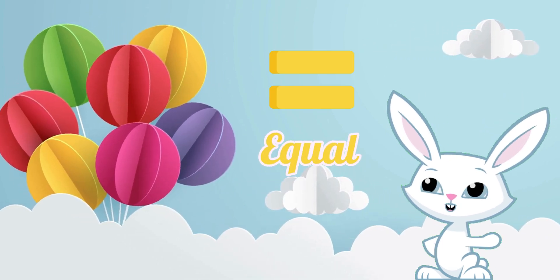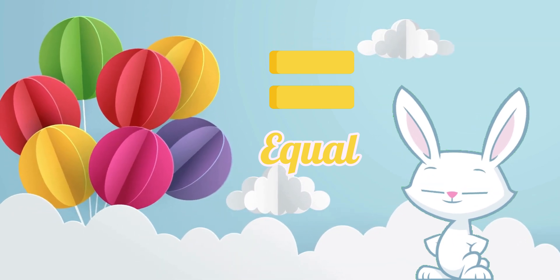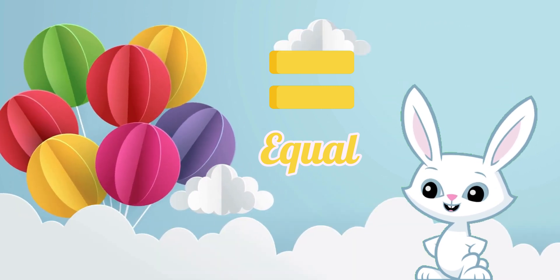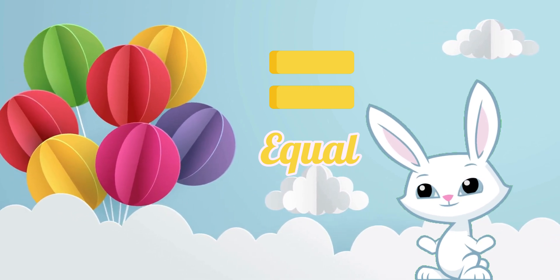Say hello to the equal sign. Can you say equal? Fantastic! The equal sign is like a balance scale, showing us when things are the same on both sides.